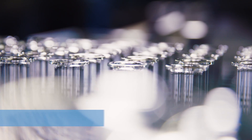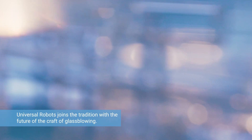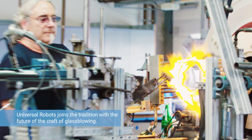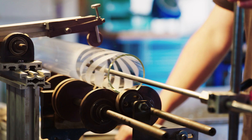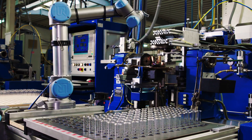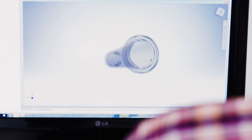Hoffmann Glastechnik GmbH is one of the largest industrial glassblowing companies in the German market. The company is an experienced specialist in the traditional craft of glassblowing and also a pioneer in the use of modern production techniques. For more than five decades, the family business has been producing technical glasses for laboratories, the medical field, and industrial appliances.